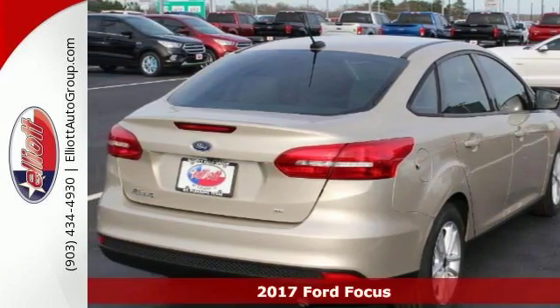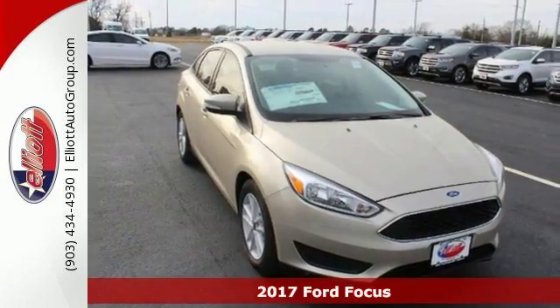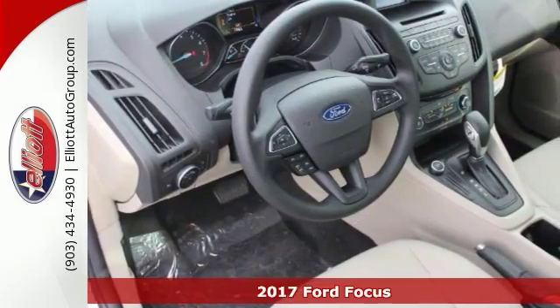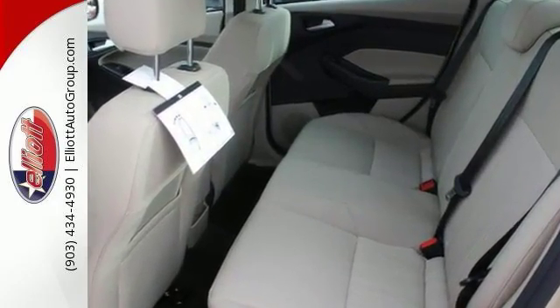Ford has outdone itself with this durable, reliable 2017 Ford Focus SE. It just doesn't get any better or more gas saving. Save your hard-earned cash for the fun stuff in life instead of flushing it down your gas tank every week.